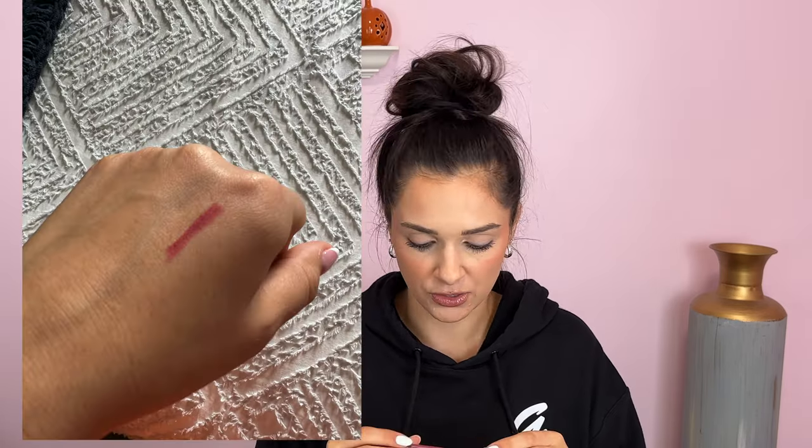Next up, I got this NYX lip liner. I love NYX lip liners — they're cheap, they stay on really well, and they have beautiful colors. I really like a nude that's more of a mauvy-pink nude versus a brown nude. This is the shade 'Goal Getter.' I think I have a similar pinky-nude shade somewhere but couldn't find it, so I got this one. We're going to Florida and I have to have my pink nude lip liner. My favorite thing to do is lip liner and gloss and call it a day.